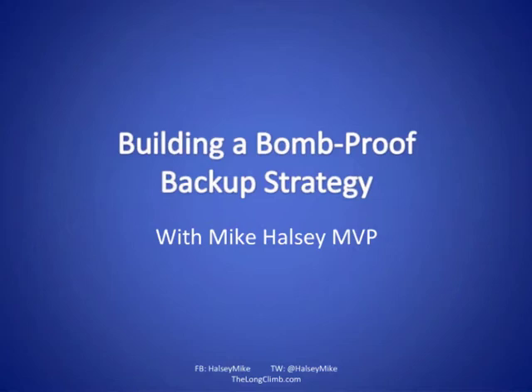Today I want to talk about building a bomb-proof backup strategy. I want to talk through how you can make a backup for your computer and your data that is quite literally bomb-proof and will survive a small blast. There are all sorts of ways we can do this, and some of the things you need to back up and places where you store your information might not always be obvious to everyone.